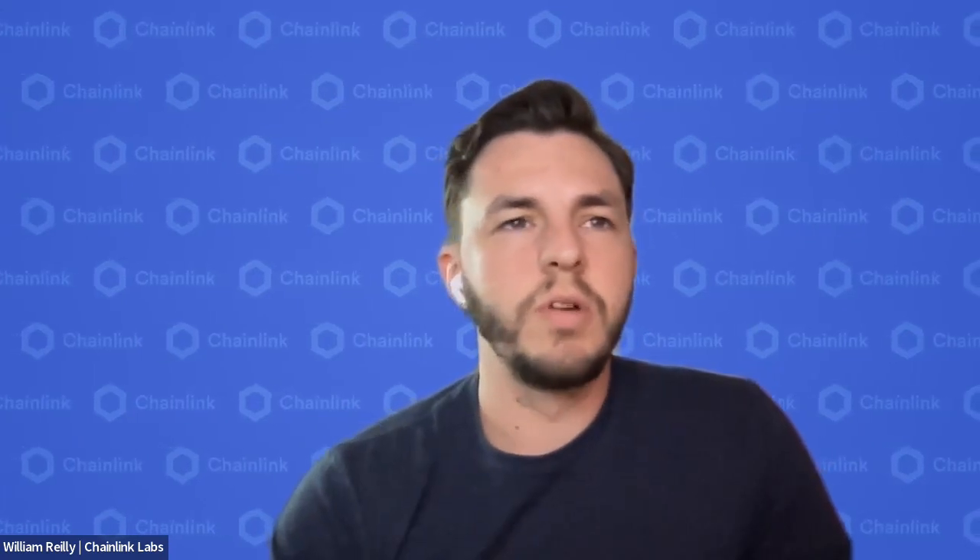That's about all the time for today. Thank you so much, Frank — it was a pleasure having you. For everyone in the audience, we'll be putting a survey in the chat; it's a quick two-minute survey and we'd greatly appreciate your feedback on today's webinar. Thank you for everybody's time today — we'll see you at the next webinar. Thanks for having me.